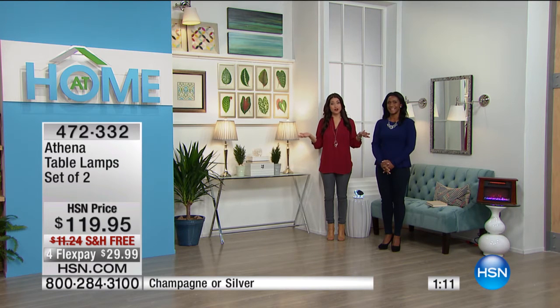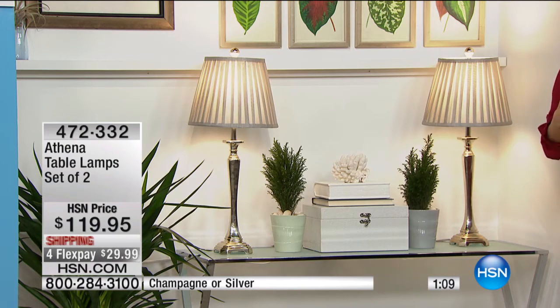We're shipping them to your door free of charge today, and for our show we've got them on flexible payments. They're actually under $30 interest-free on any major charge card, and you get both of them.